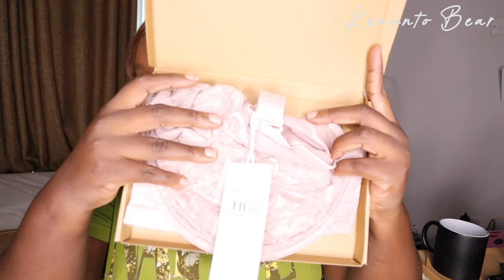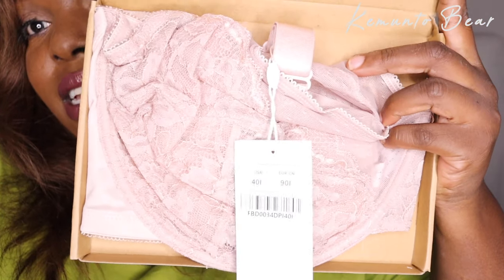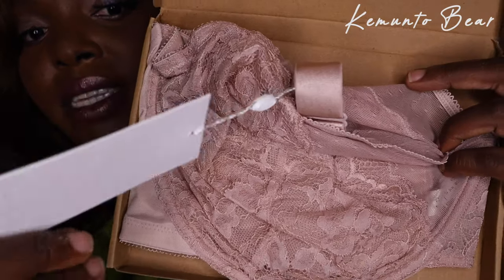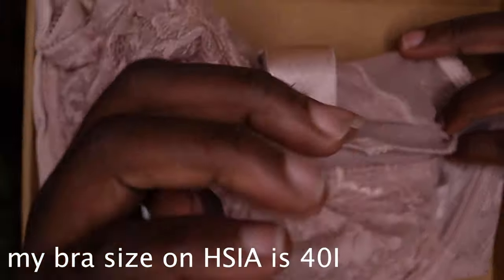I just want to help my big-chested ladies out there. Comment down below what bra size you wear, or what size bra your girlfriend wears. I like the way the packaging is — just simple and precise. Look at this color, look at the details.